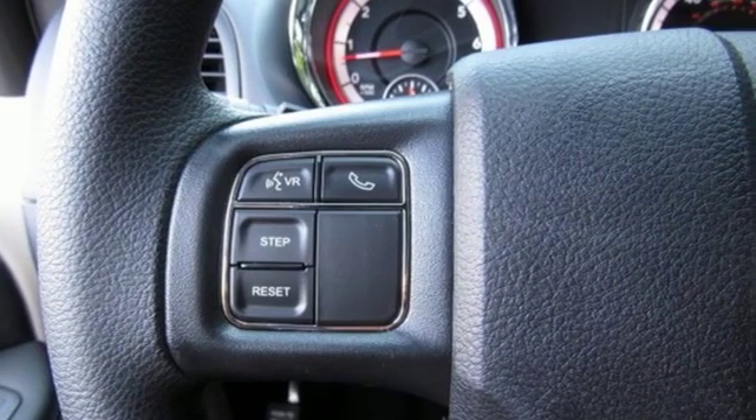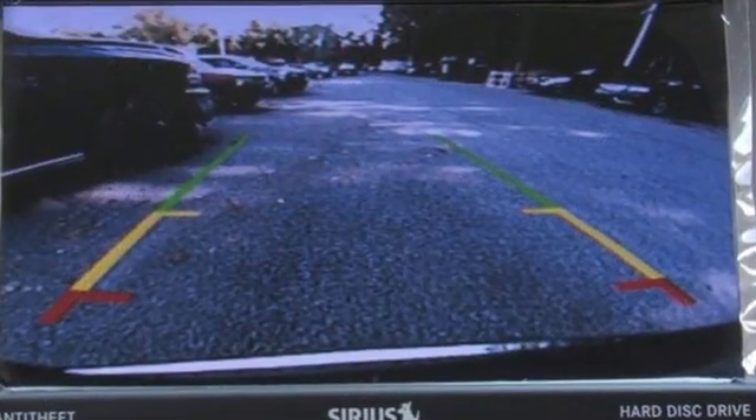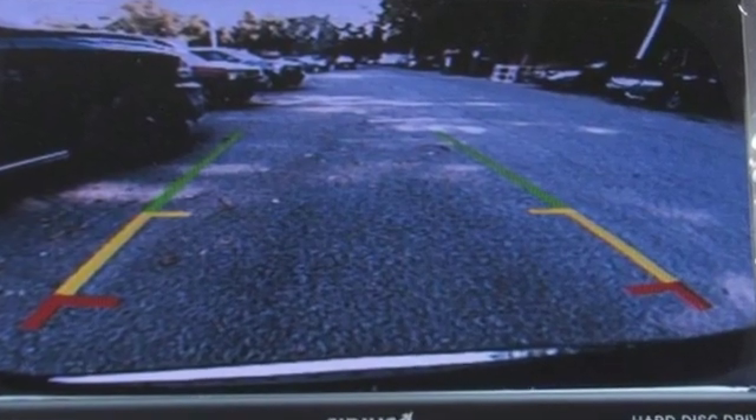Dodge doesn't do middle of the road — leave average in the dust. See it for yourself when you take it for a test drive.